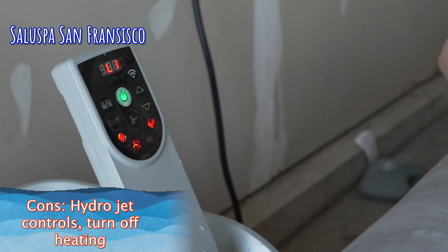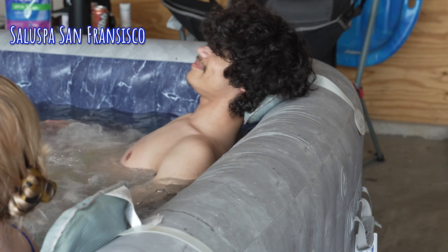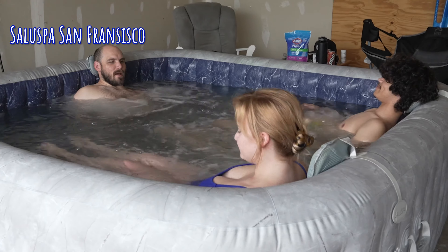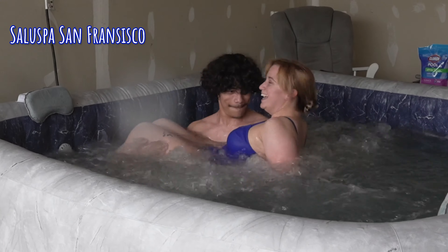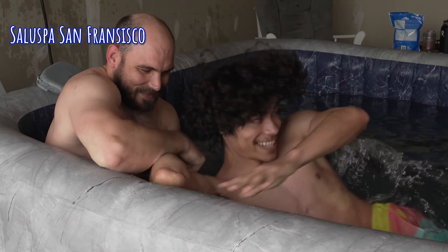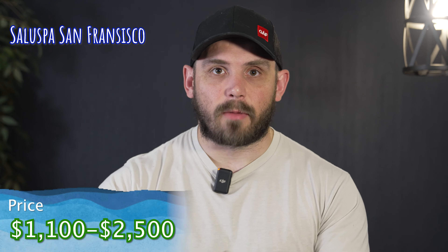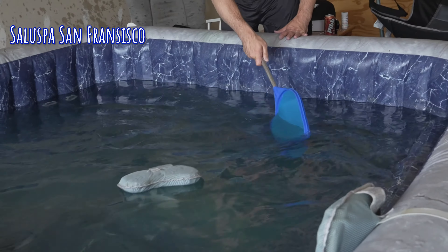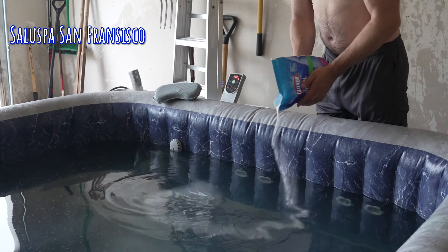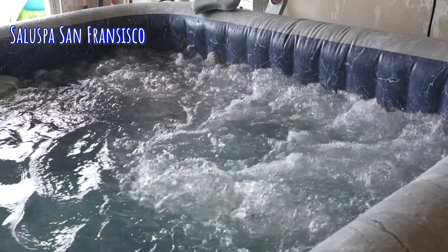One more con: when you hit the hydro jet button, it turns the heating mechanism off. When you turn the hydro jets off, make sure you turn the heating mechanism back on so the hot tub heats back to 104 degrees or wherever you have it set. Overall I really like this inflatable hot tub — it's one we decided to keep despite those cons because it has a lot of luxury features. It can be rather expensive, ranging from $1,100 to $2,500 depending on the retailer. We'll try to keep the link updated, but compare it to a traditional hot tub at $5,000–$7,000 and it's much cheaper. I think it's worth the price.